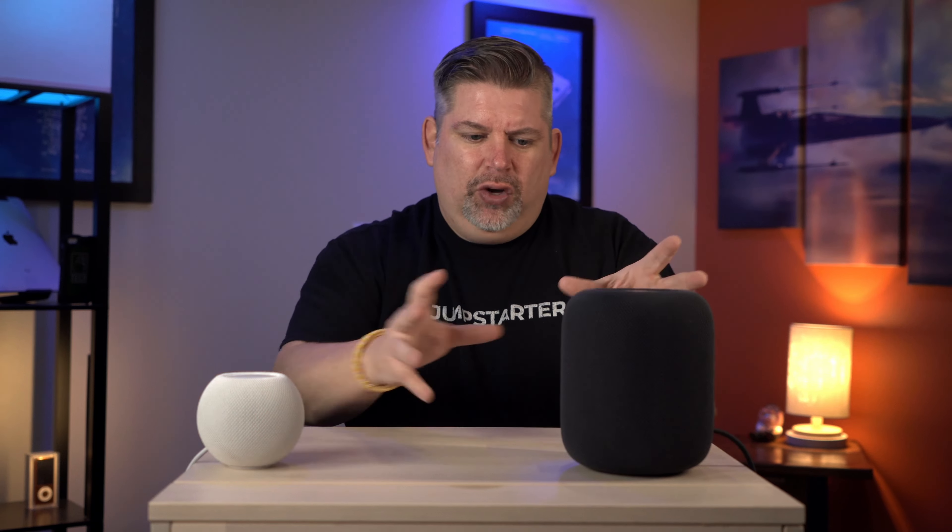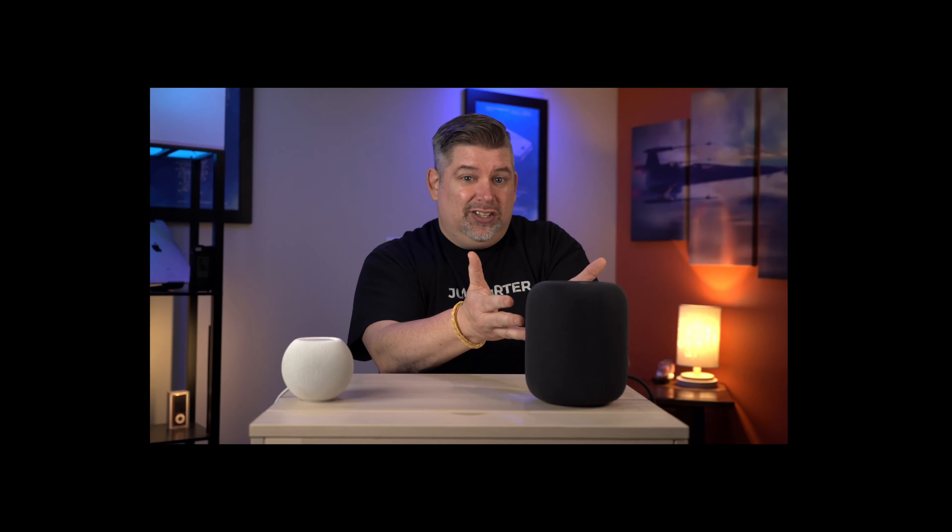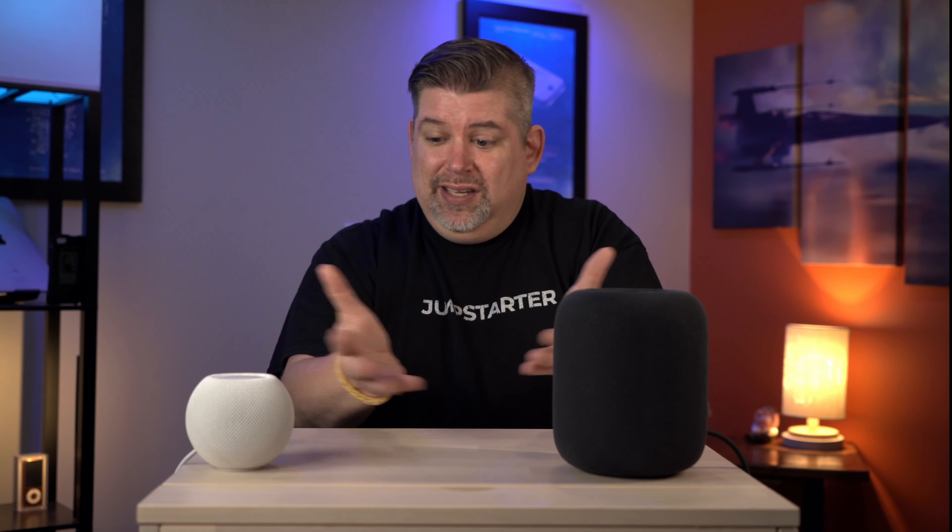I did pair this HomePod with the Mini — since I only had one of each — and it sounded okay. I would go back and forth between each one, lower it and raise it, and yes, it's a little more full, but also a smaller sound. It's good, but I still think this is just okay. I just don't see a big enough difference.